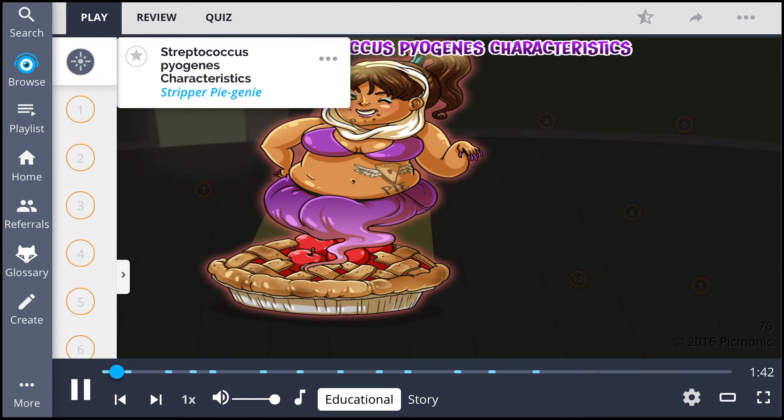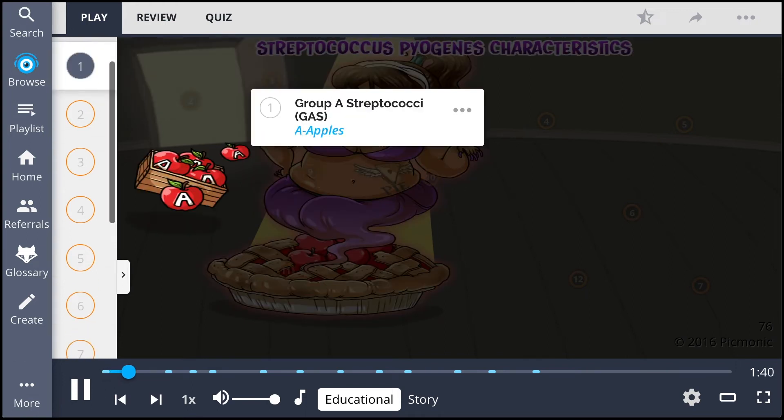Streptococcus pyogenes, the stripper pyogenes in this Picmonic, is a bacterium classified as a group A streptococci — the A apples. Remember, group A for apple.